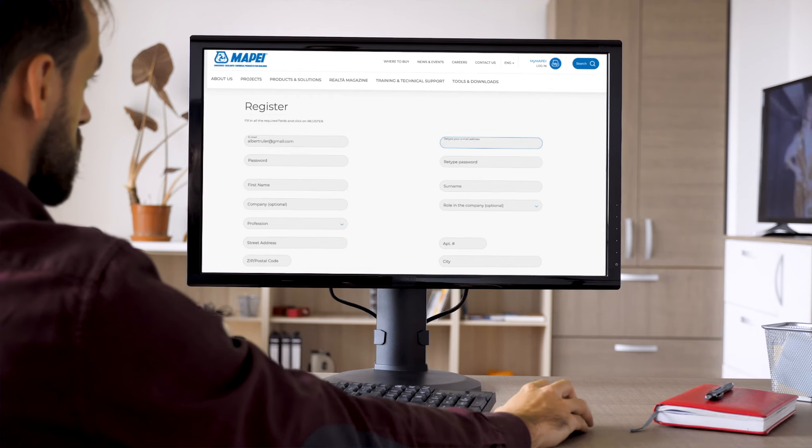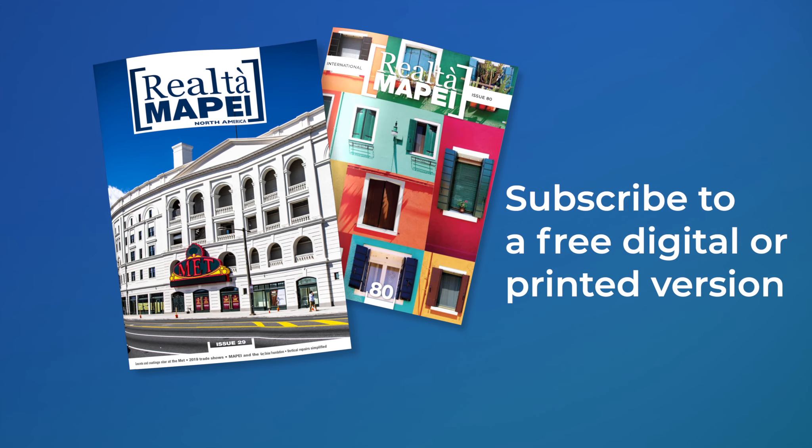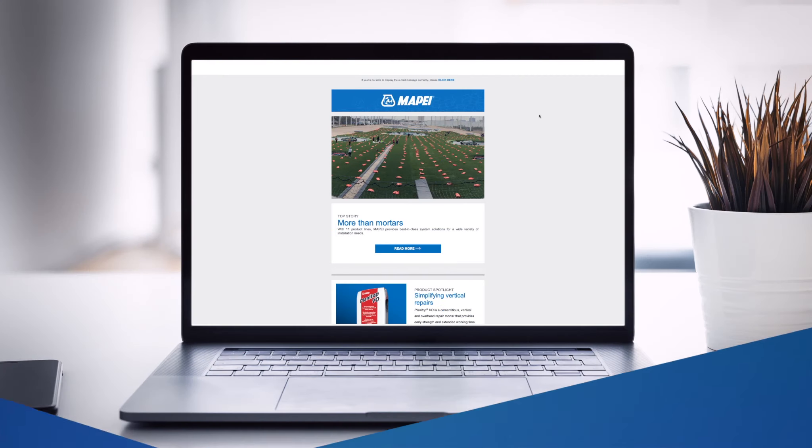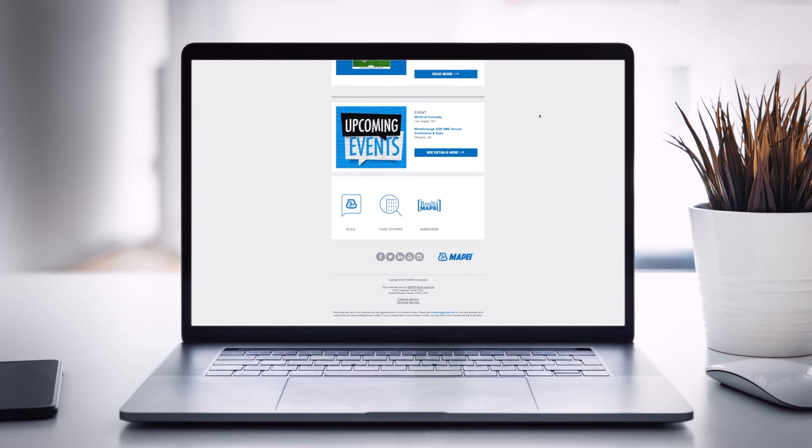By providing and storing your contact information, you can subscribe to Rialta Mapei North America, our informative magazine, as well as to Rialta Mapei International, our global resource for information. You can also subscribe to Mapei Mail, our e-newsletter, which contains up-to-the-minute information on product lines, technology, and shows and events.